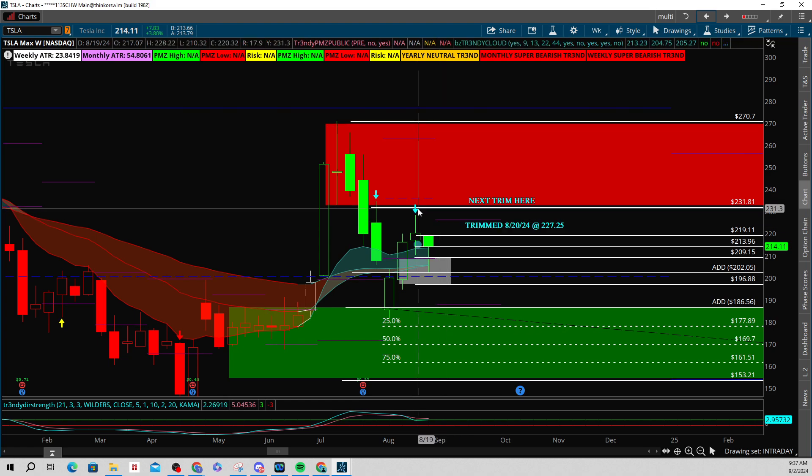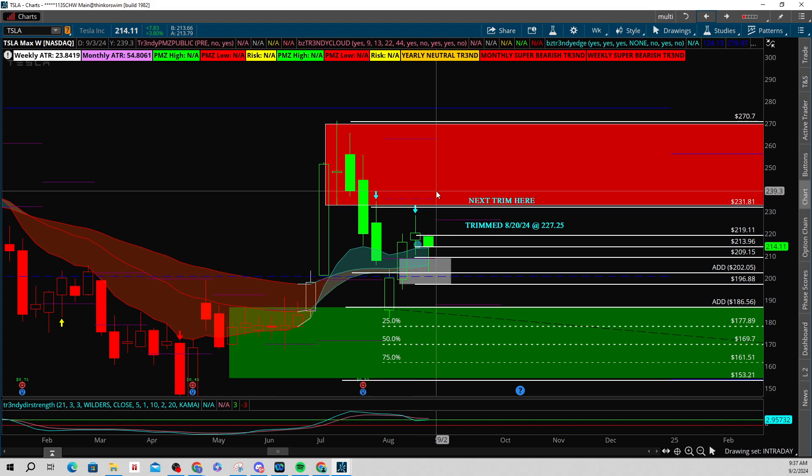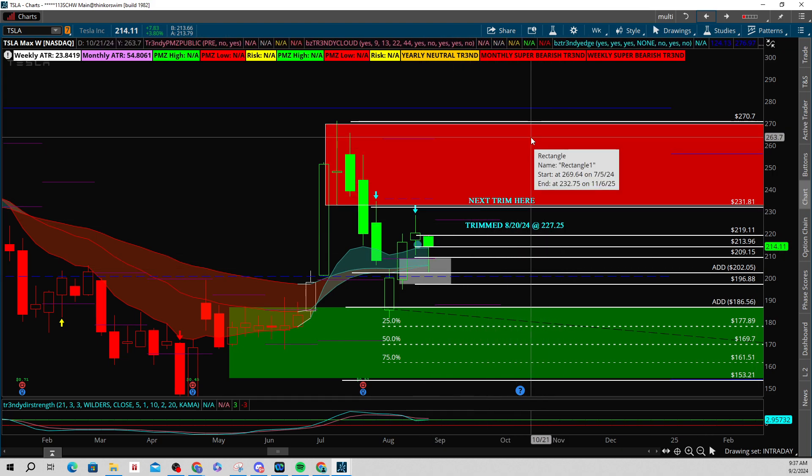We didn't quite make it to 231 yet, but I do see us pushing in here later on in the year, as long as we can sustain building some sort of base above these EMA clouds. First, we've got to do it on the two-hour, then the four-hour, then the daily, and then here on the weekly. So a little bit of work ahead, but I like what I'm seeing so far.